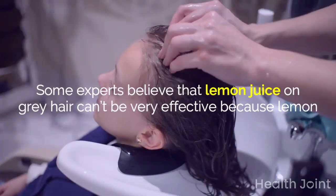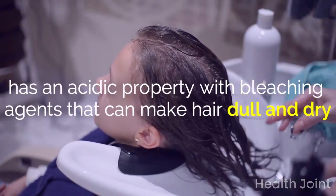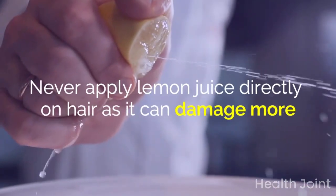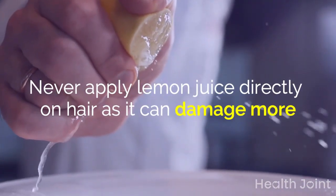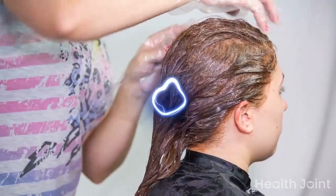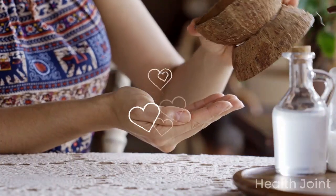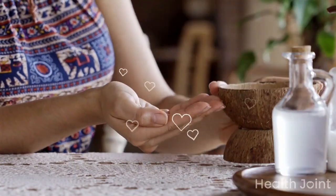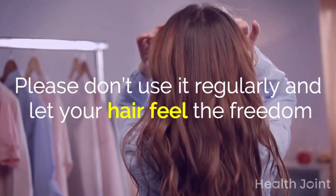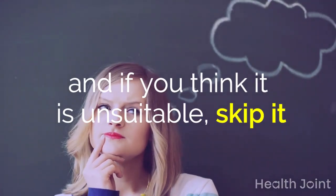Some experts believe that lemon juice on gray hair can't be very effective because lemon has an acidic property with bleaching agents that can make hair dull and dry. Never apply lemon juice directly on hair as it can cause more damage. The mixture of coconut oil and lemon juice can be effective when used appropriately. Some people aren't assured about coconut oil, counting it as unhealthy saturated fat. Please don't use it daily — twice or thrice a week is enough, and if you think it is unsuitable, skip it.